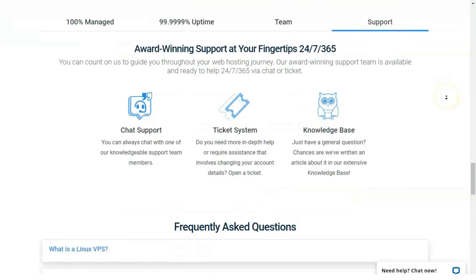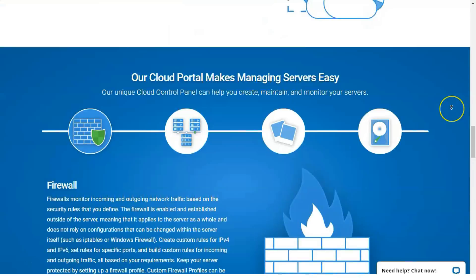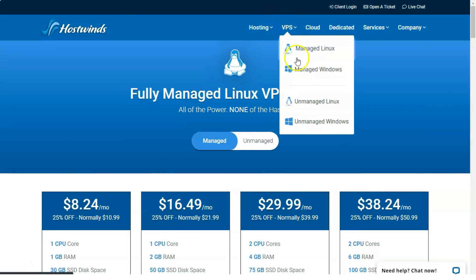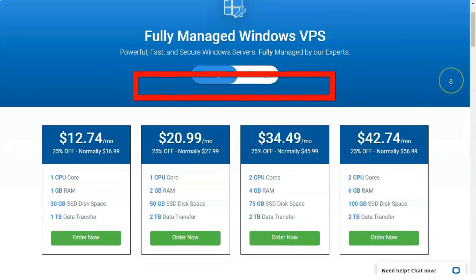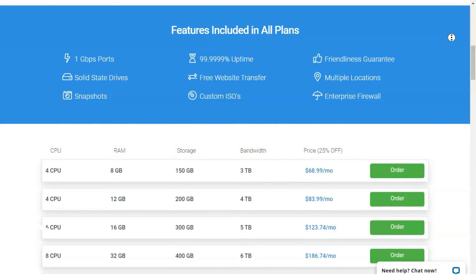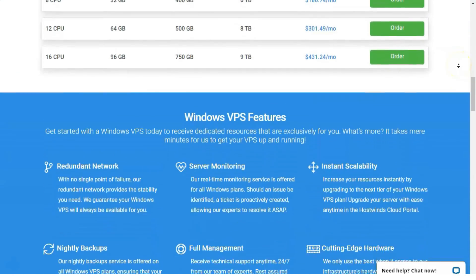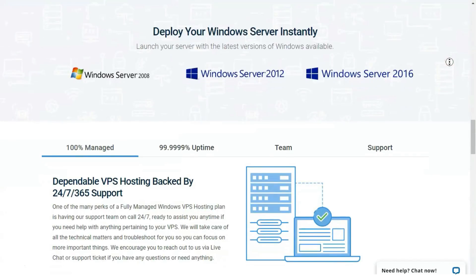The unmanaged Windows VPS plan starts at $10.99 per month for 1GB of RAM, 30GB of disk space, 1TB of monthly data transfers, and unlimited email, and maxes out at a whopping $367.99 per month for 16 CPU cores, 96GB of RAM, 750GB of disk space, 9TB of monthly data transfers, and unlimited email. In short, HostWinds has flexible, powerful VPS plans that outshine those of most of its rivals. As a result, HostWinds is PCMag's editor's choice for virtual private server web hosting.